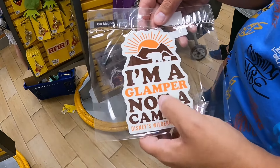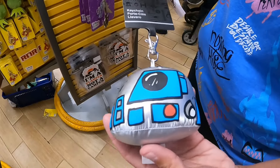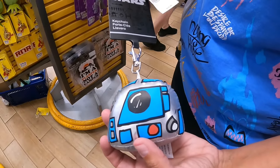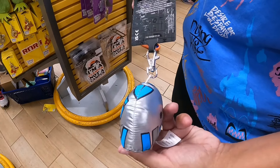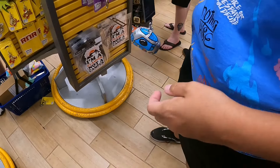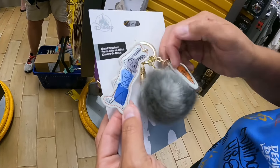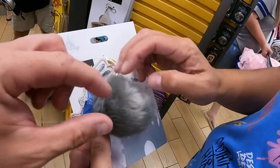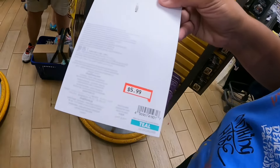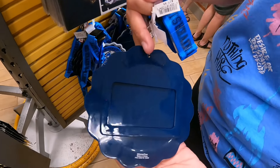There's a Disney Wilderness car magnet for $1.99, and an R2D2 keychain going for $3.99, regularly $14.99 — it's nice and squishy! We also have Judy the Rabbit keychain with little charms: a carrot, a little tail, and Judy herself, going for $5.99.